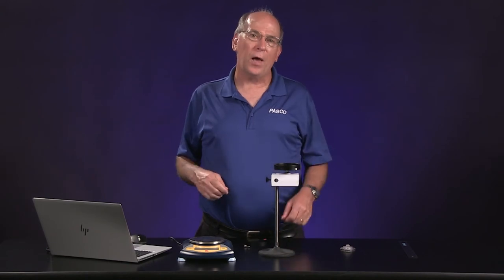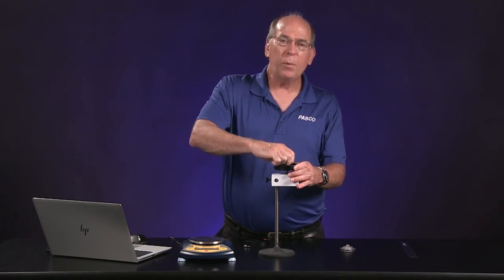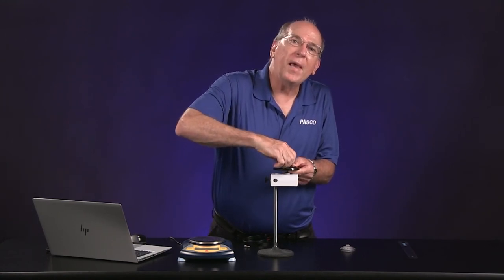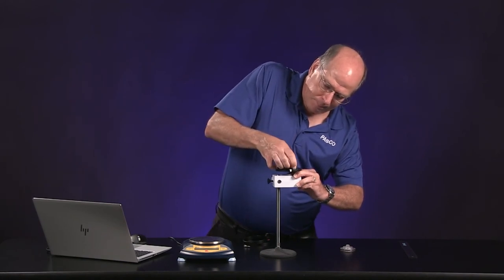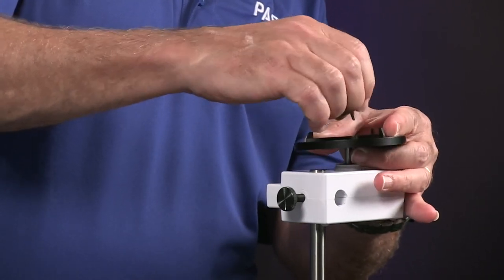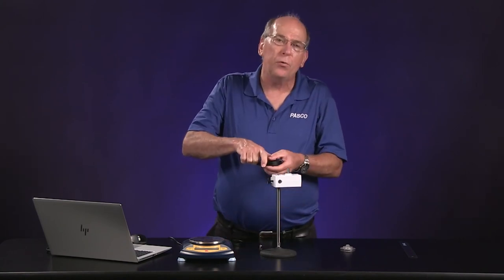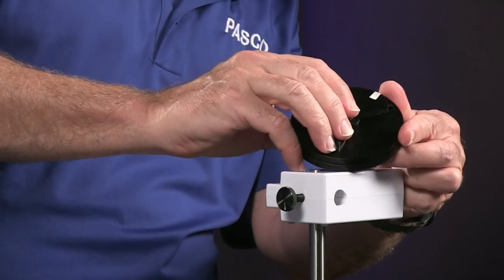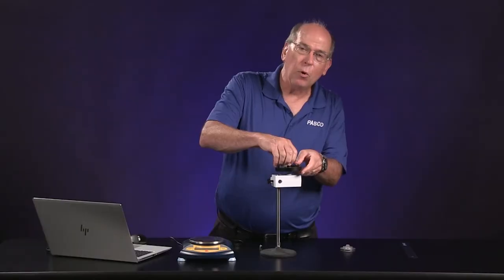As a final test, the lab will ask you to predict the outcome of the ring colliding with both discs spinning together at 10 radians per second. I'm removing the short screw and using the long screw to go through both discs and the alignment guide so both discs will be spinning together at about 10 radians per second, and then we'll drop the ring on.